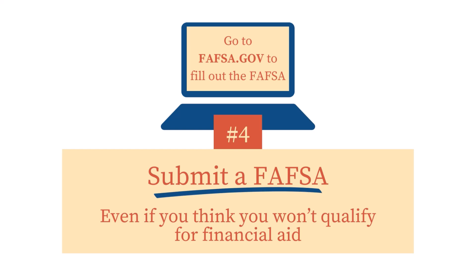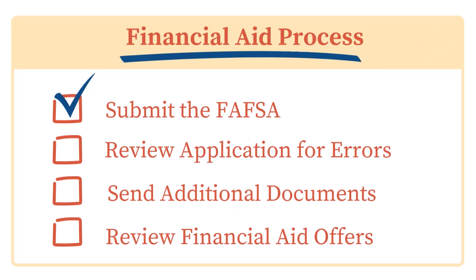You might still be wondering: is submitting the FAFSA one time all I have to do to receive financial aid? While the FAFSA is a critical step toward getting financial aid, it is only one part of the financial aid process. Once you submit your FAFSA, you will need to take additional steps like reviewing your application for errors, sending additional requested documents to colleges, and reviewing your financial aid offers.